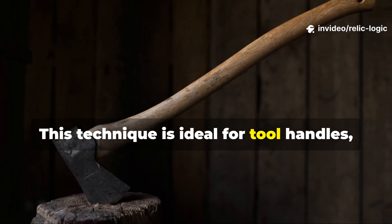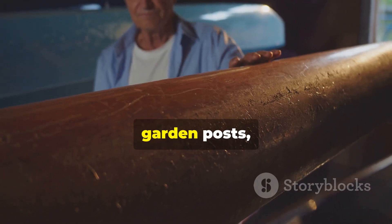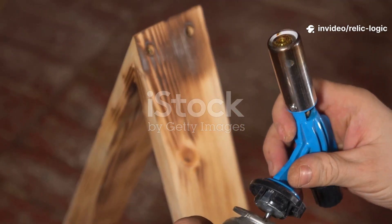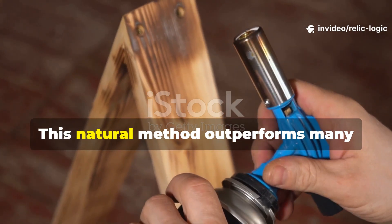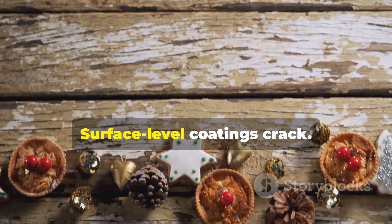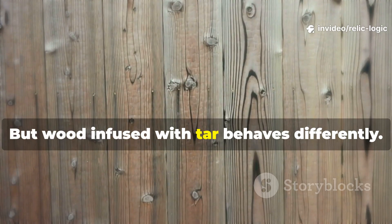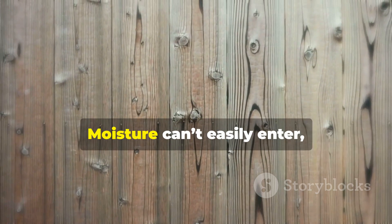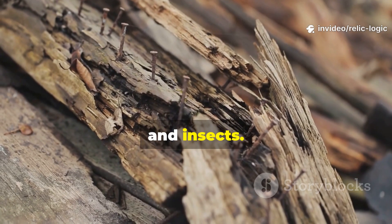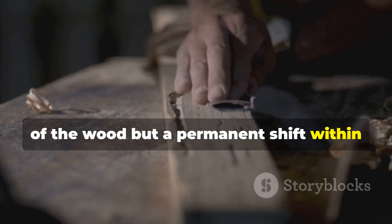This technique is ideal for tool handles, raised bed edges, sheds, chicken coop frames, canoe ribs, garden posts and timber structures that need to handle weather without chemical preservatives. This natural method outperforms many modern sealants because it works with the wood's own biology. Surface-level coatings crack, peel and separate under stress, but wood infused with tar behaves differently — moisture can't easily enter, and the tar itself is hostile to fungi and insects. The result is not a fragile shell on top of the wood, but a permanent shift within the outer layers.